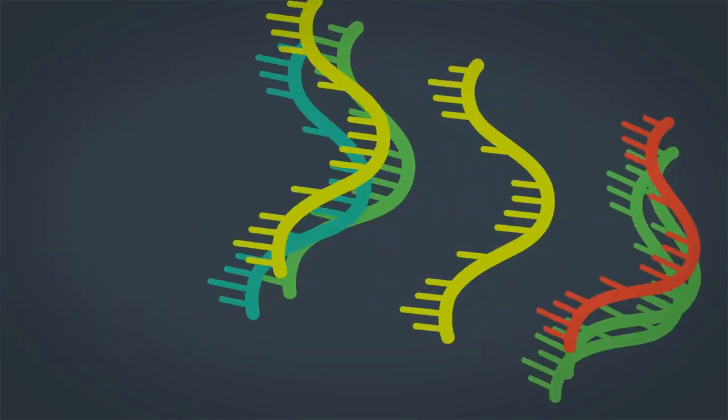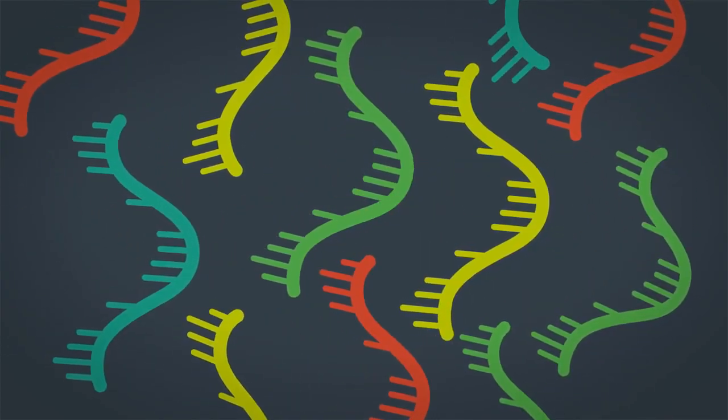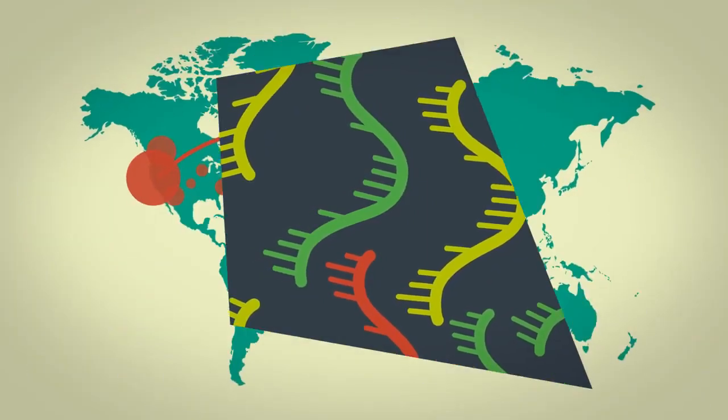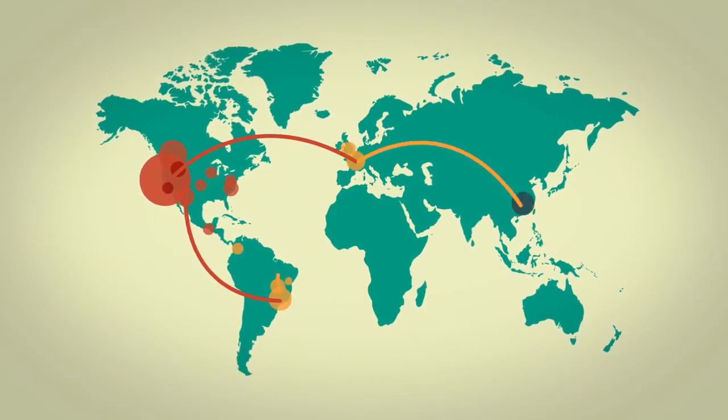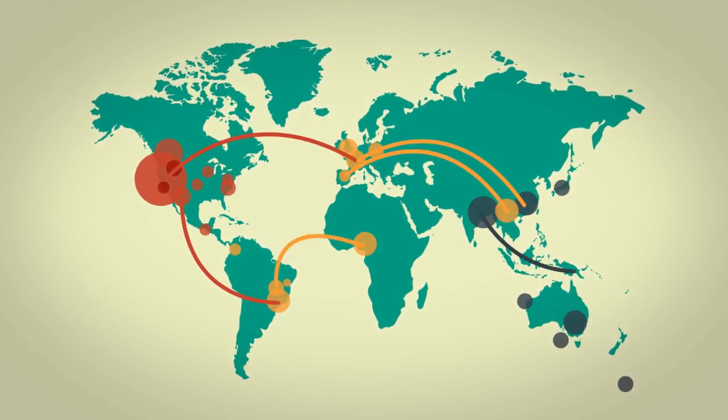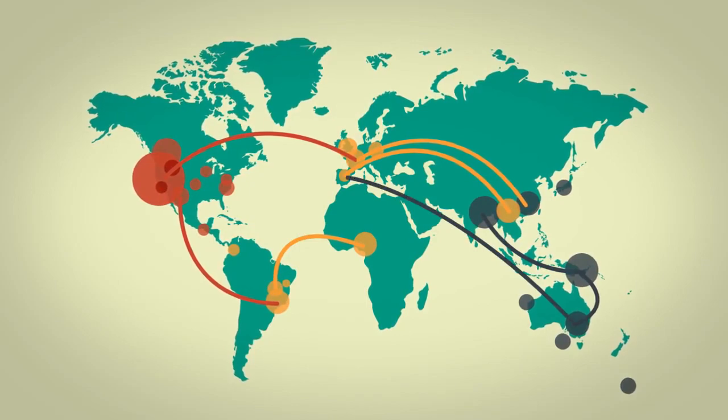By sequencing the virus genome, we can trace its lineages and identify different strains as it mutates. In time, a full understanding of the SARS-CoV-2 genome will help model epidemic growth, and tracking genetic variations will help develop sustainable vaccines.